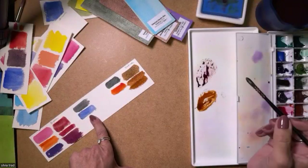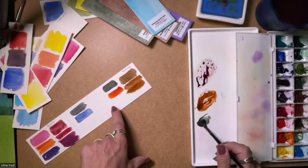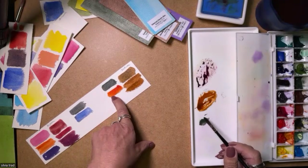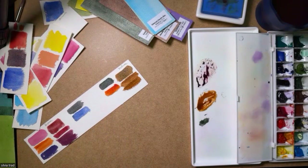Is that a mixture between Zoisite and Pyrrole Orange? Yes, Zoisite and Transparent Pyrrole Orange. Now I will mix Zoisite — I'm getting better with the Zoisite — and it's really nice with Ultramarine. This is another beautiful surprise.